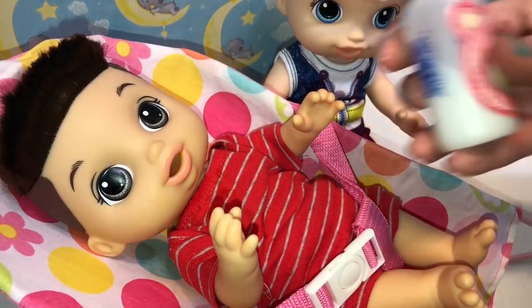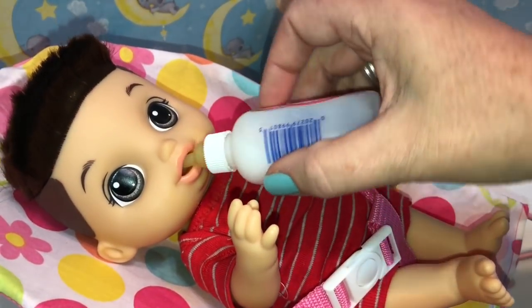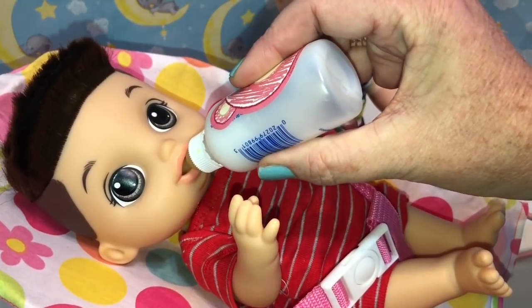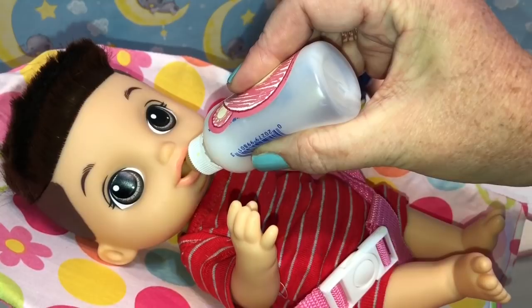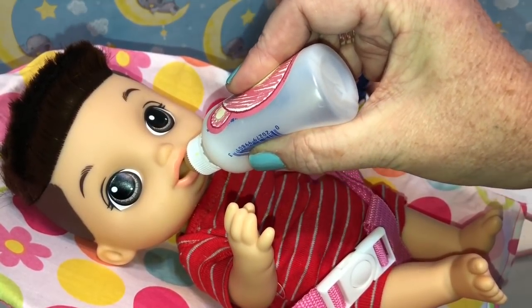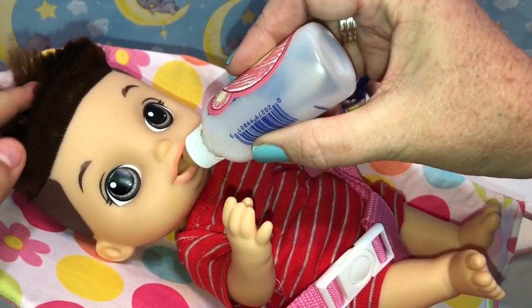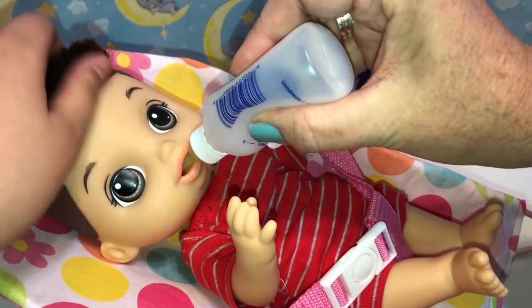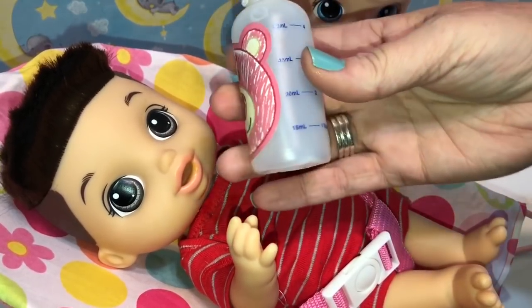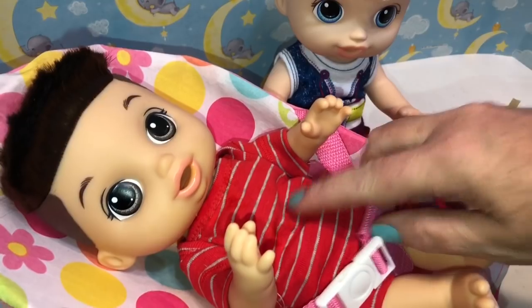Alright, we're gonna let him finish his bottle. He's got about two ounces left, and then we're gonna change him and then change him into his original diaper and his original clothes. Good job. He finished his whole bottle. Alright, let's get you changed.